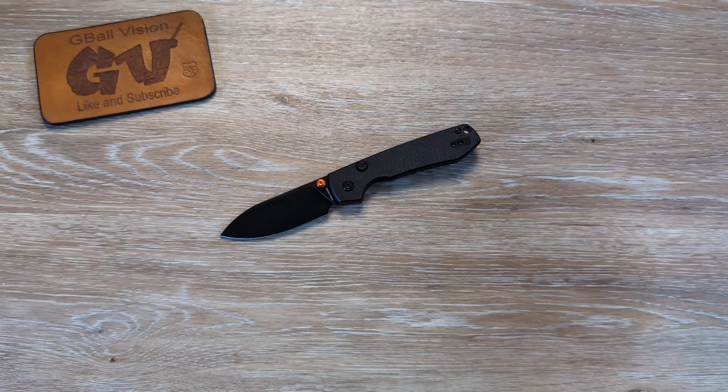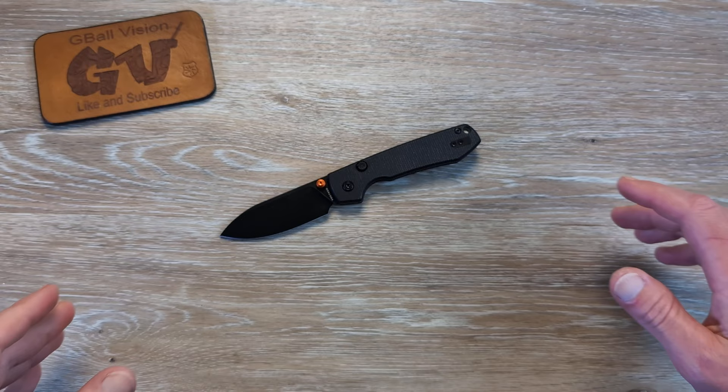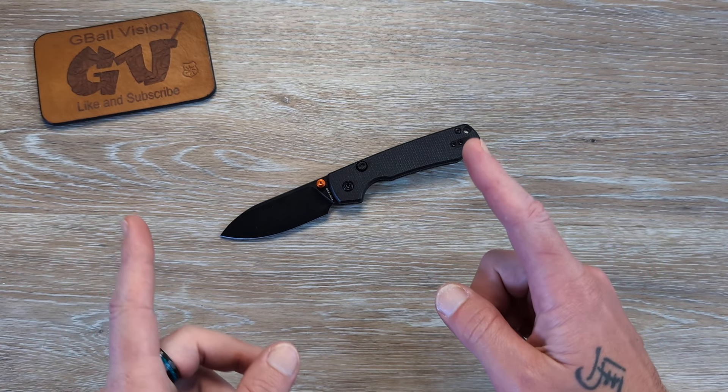Welcome back to G-Ball Vision, everyone. Thank you for stopping in. Today we are talking about knives that are no question worth buying in 2024.